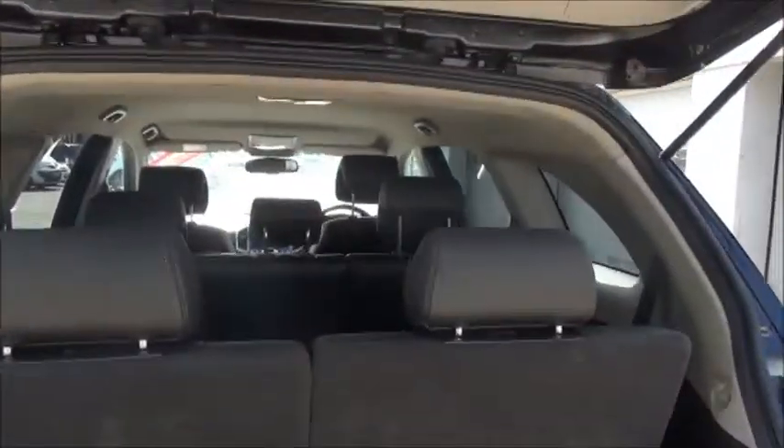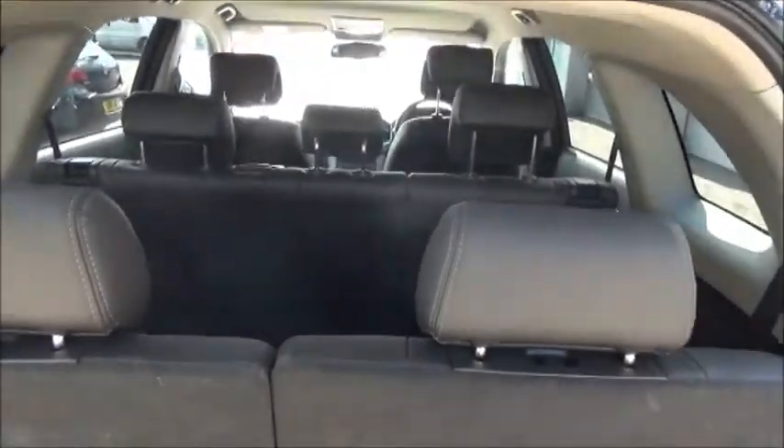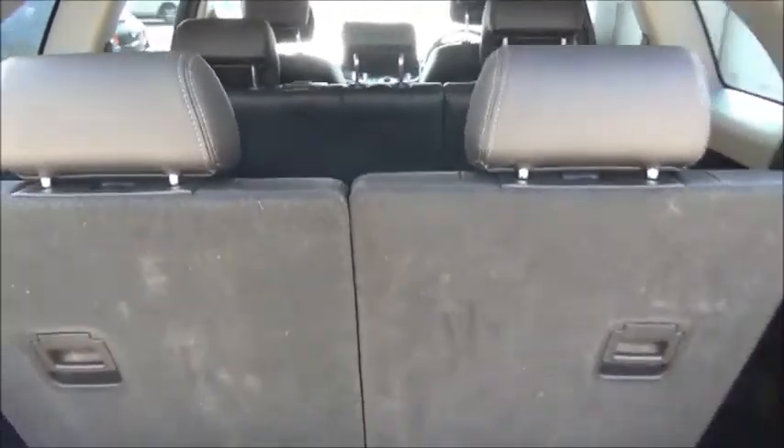Inside the boot we can see that the Captiva comes with seven seats. The rear two fold completely flat down into the floor.